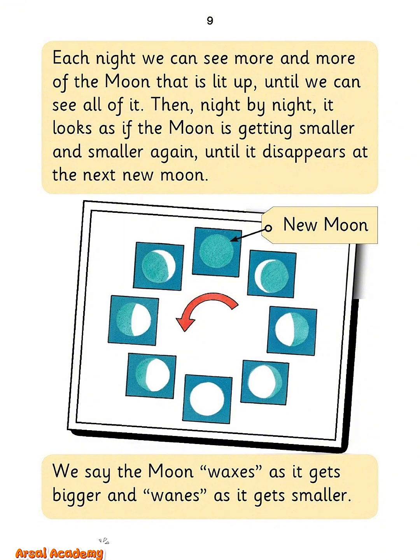Each night, we can see more and more of the moon that is lit up, until we can see all of it. Then, night by night, it looks as if the moon is getting smaller and smaller again, until it disappears at the next new moon.